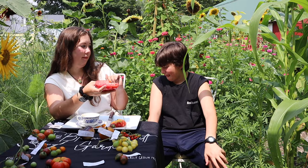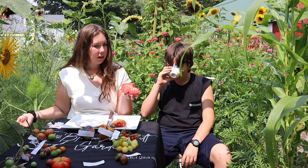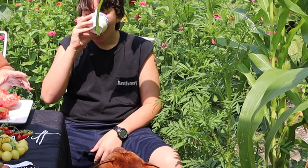I definitely don't like the Mrs. Maxwell as much as the dark tomatoes, but for a classic big red tomato it's a good choice.